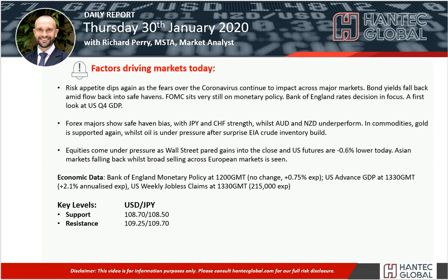Welcome back for my daily report market analysis videos with me, Richard Par, Market Analyst at Hantech, on Thursday the 30th of January.